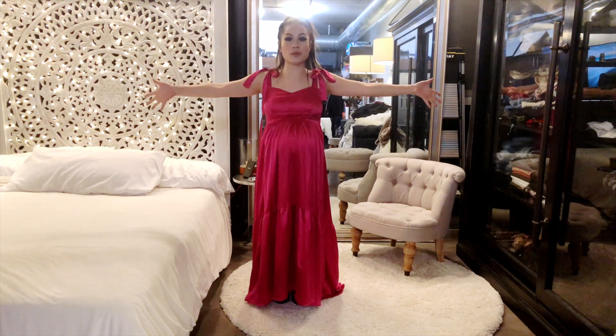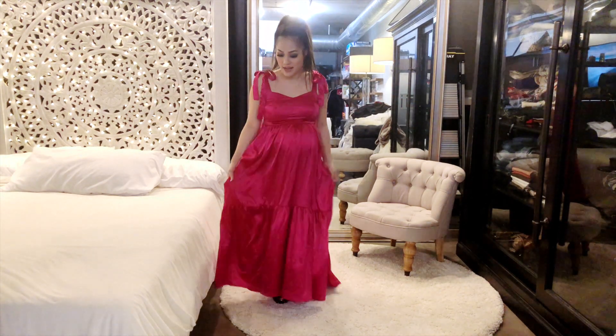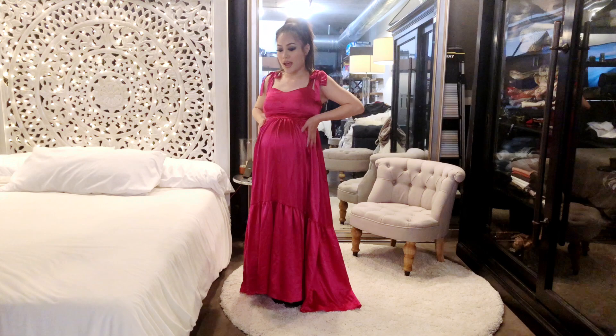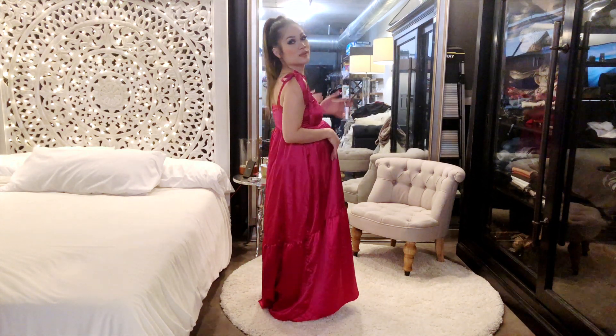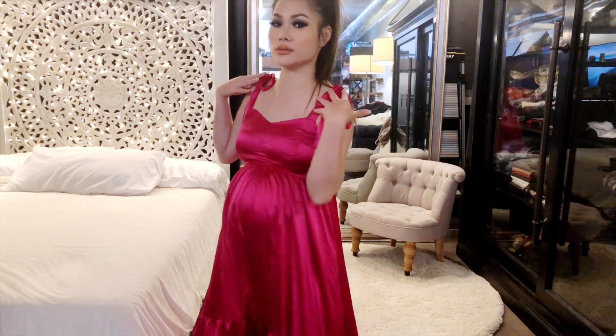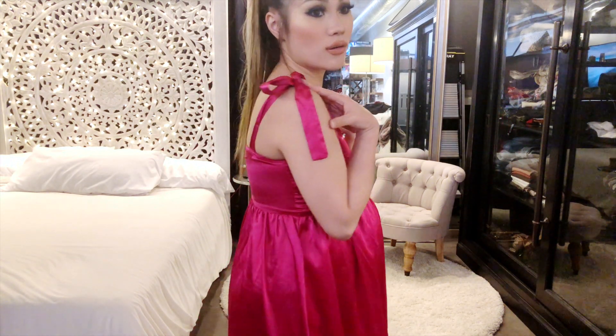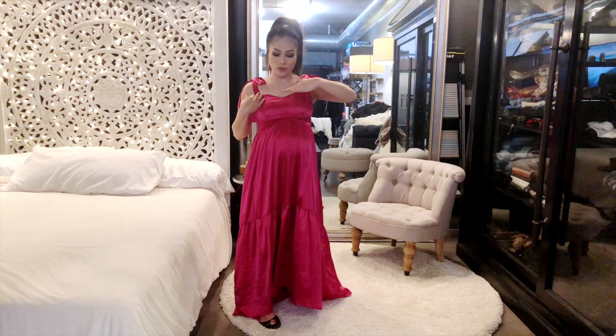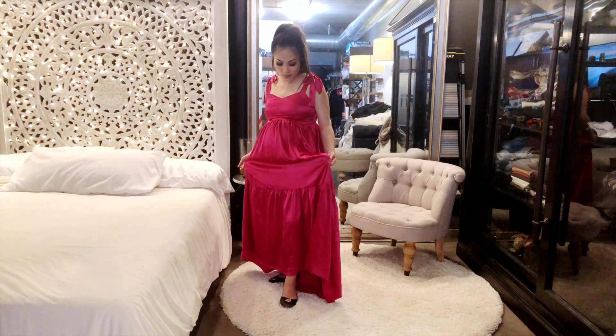Last but not least, we have this bright fuchsia dress. It is very fitted. The material is very silky, shiny, and it feels good on my skin. And I love it because once again we have the bows — I'm a bow freak. I feel like it's so girly and youthful, and you can adjust it accordingly to how tall or fun-size you are. Very appropriate for summer, a change in my wardrobe. It's very loud — I don't usually wear bright colors unless it's on stage — I usually go for neutrals, but I wanted to change it up and I think it works.